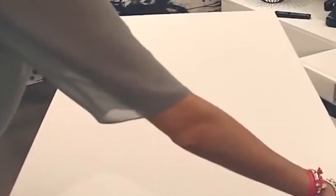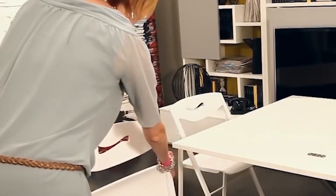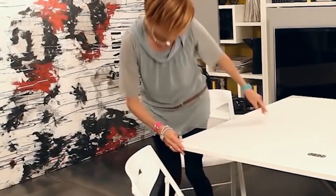Now she is ready to receive guests or have dinner with the family. Of course, something else can be placed in the opened shelves — for example, things that have nowhere else to put.